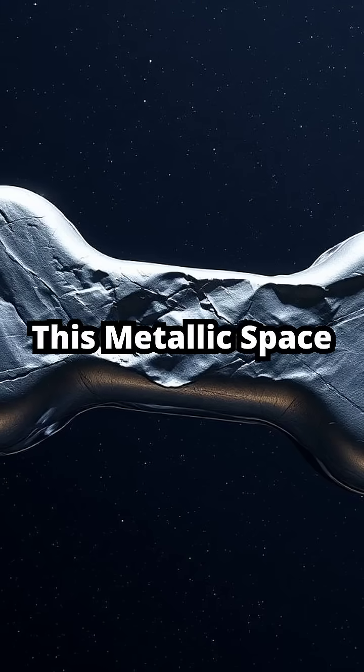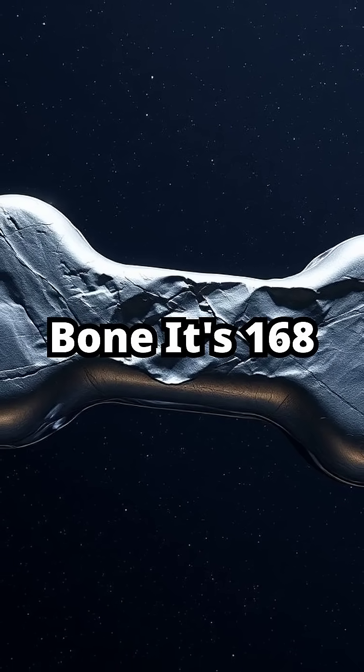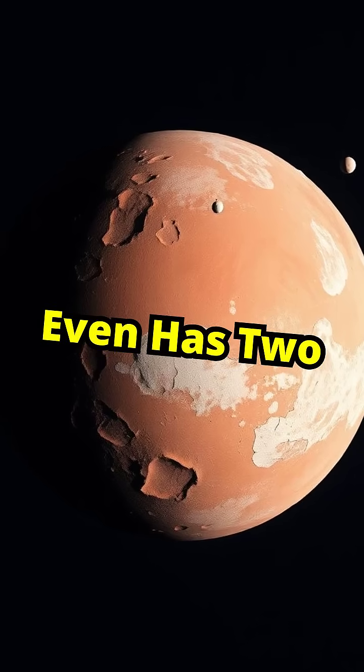Number 1: Cleopatra. This metallic space rock is shaped like a dog bone. It's 168 miles long and even has two tiny moons.